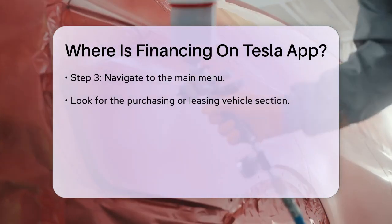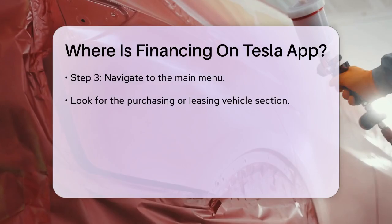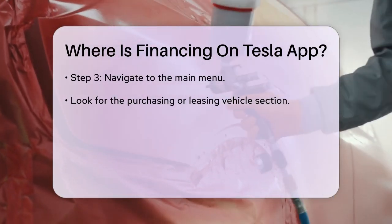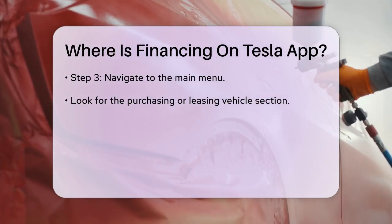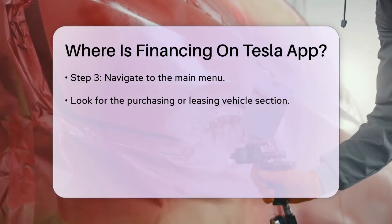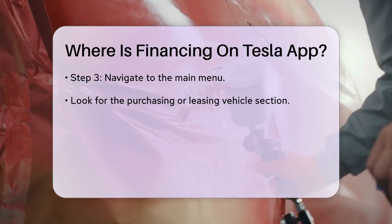Within the purchasing section, you should see various financing options available. This may include information about loans, leasing terms, and payment plans. If you are interested in applying for financing or want to learn more about the options, follow the prompts provided in the app.